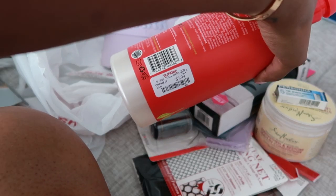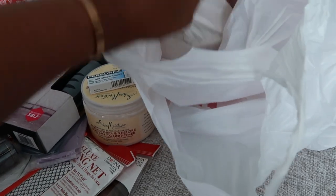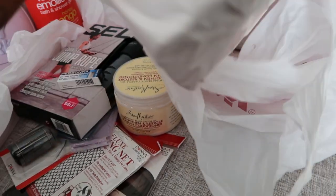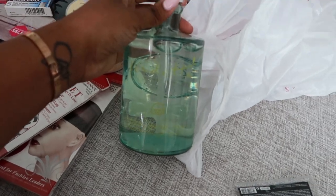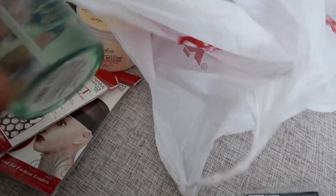Last two things in this bag — I picked up some hand soap, but these are glass containers so I can reuse them. These were $6.99.